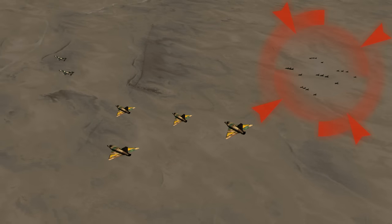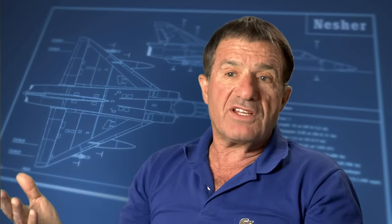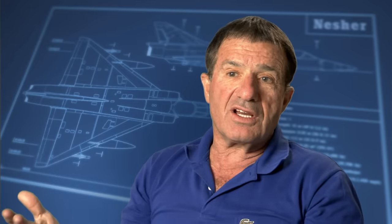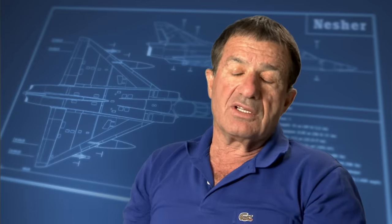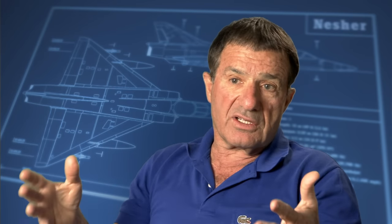Twenty MiG-21s had stayed under Israeli radar, using the first pair as bait to draw Giora Epstein's formation into an ambush. But they made one mistake: they started from too low and too slow, so when they came up to our level, they had no advantage — they were not fast enough. So immediately, we start the dogfight against all of them.